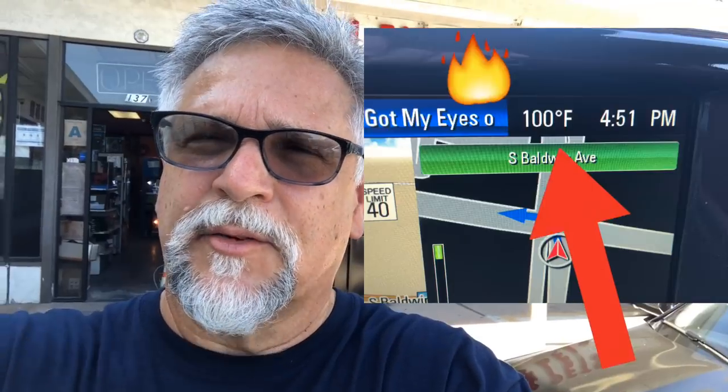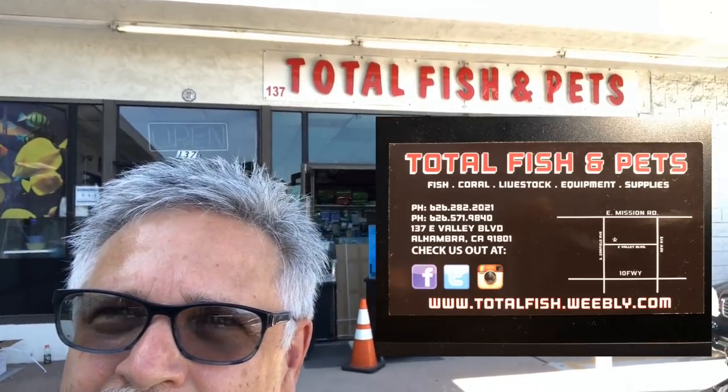It's 100 degrees, and of course, where do I go? Total Fish and Pets. Let's go inside and take a look. I'm going to save the best for last. They've got some very, very interesting inventory in this place. Let's go.